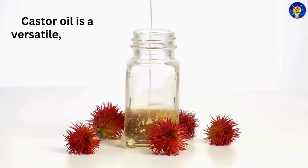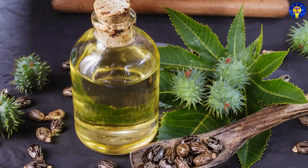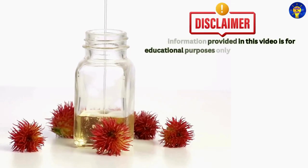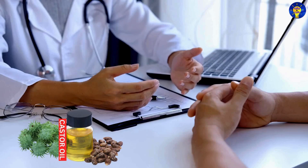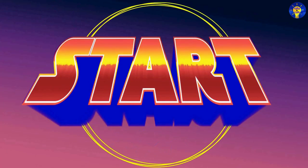Castor oil is a versatile natural remedy with a wide range of benefits for beauty, health, and home use. In this video, we reveal 33 ways you can incorporate it into your daily routine. The information provided is for educational purposes only and is not intended as medical advice. Always consult with a qualified healthcare provider before making any changes to your health regimen or if you have concerns about your health.